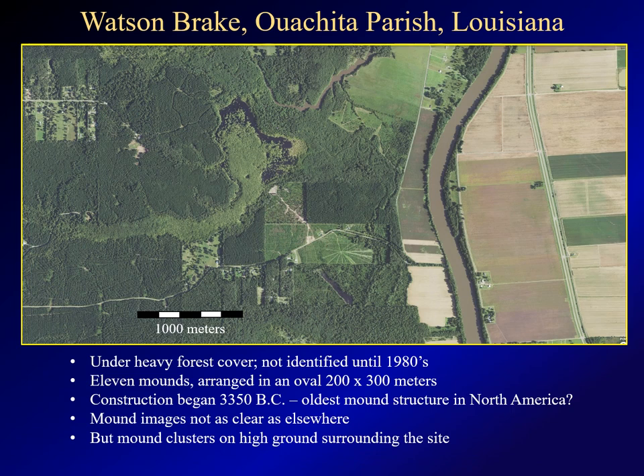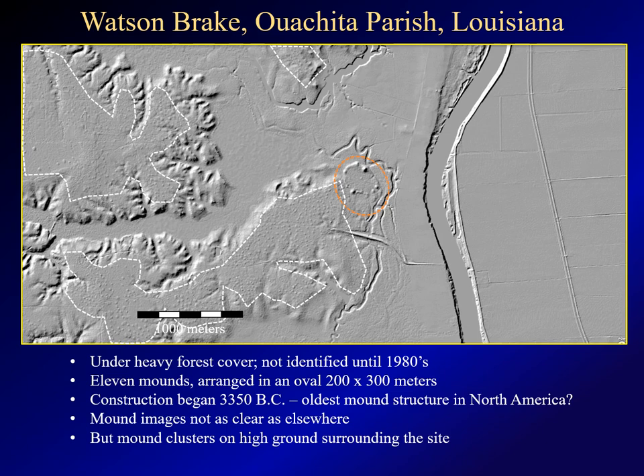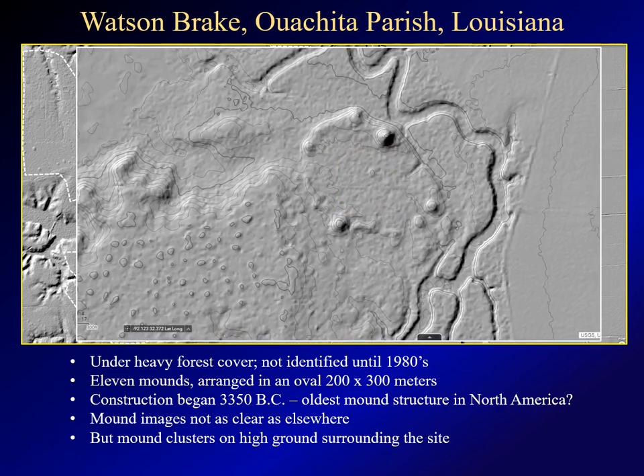Watson Break is an important archaeological site 10 miles south of Monroe, Louisiana. The site lies on the west side of the Ouachita River under thick forest cover — so thick, in fact, that the mounds weren't even discovered until the 1980s. But LIDAR clearly shows the site: 11 mounds arranged in an oval. What makes this site so important is that archaeologists have dated these mounds to 3350 BC, making this one of the oldest mound complexes in North America. The resolution on the LIDAR imagery here is not very good, but it still reveals pimple mounds on the terraces surrounding the site. Zooming in, you can get a somewhat clearer view of the mounds despite the poor resolution.